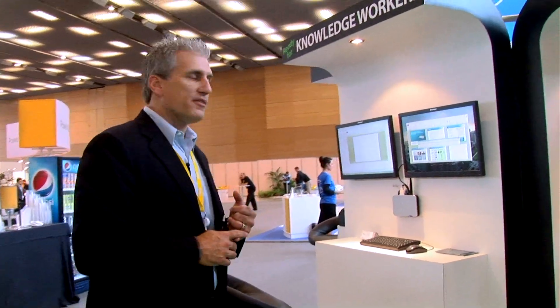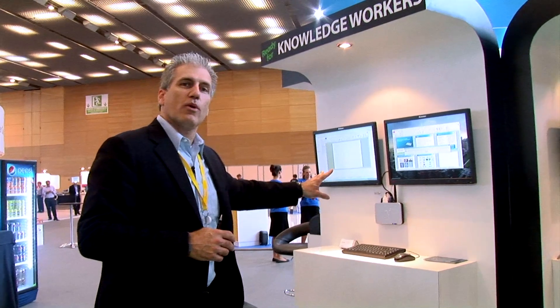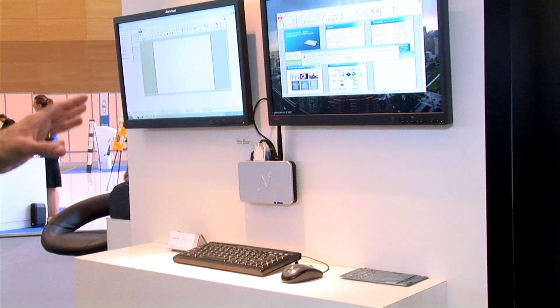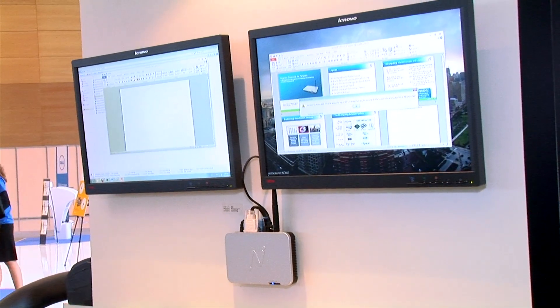What's different about the N500 versus the N400 is it has a couple of different options. You can add Wi-Fi to the N500, and the N500 also supports dual displays, so we have secondary display options. Here we have two displays set up, which is very good for high definition full screen video.